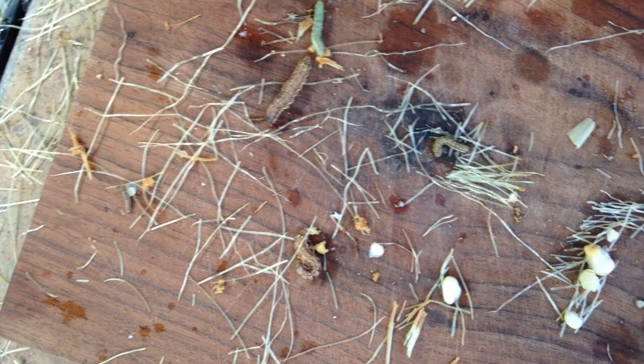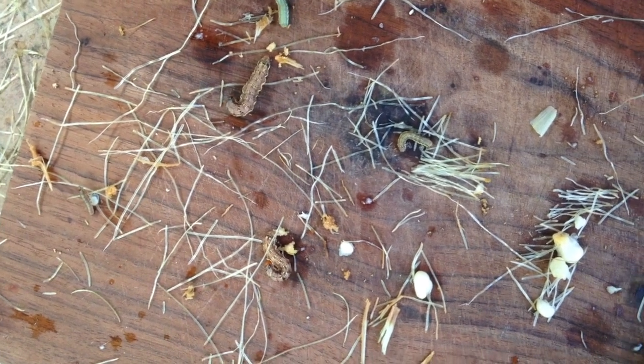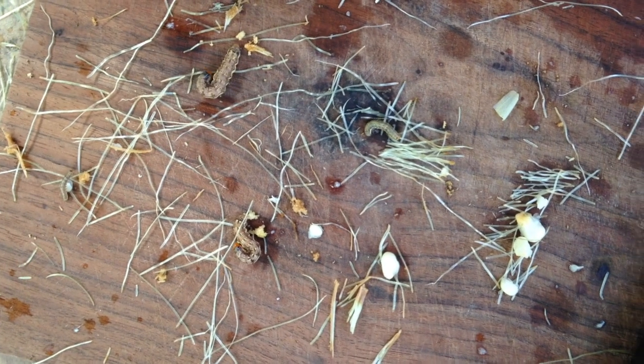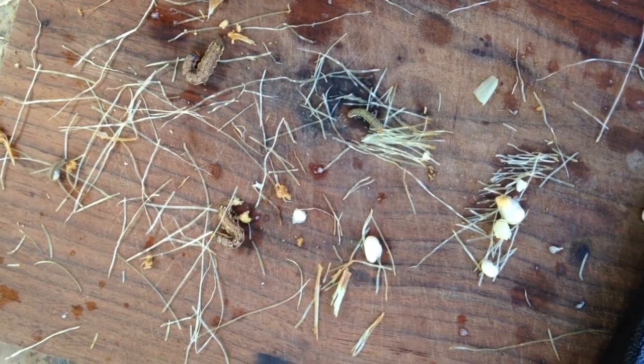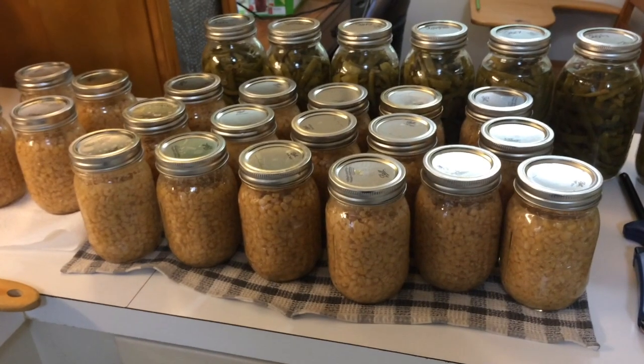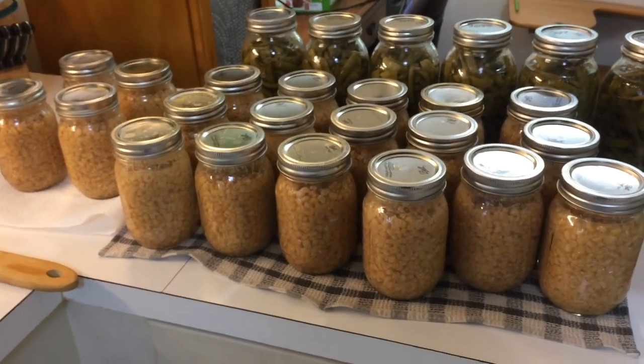They're cute little caterpillars, even if they ate the tips off of most of our corn. They're chicken feed — more protein! 20 pints of corn.